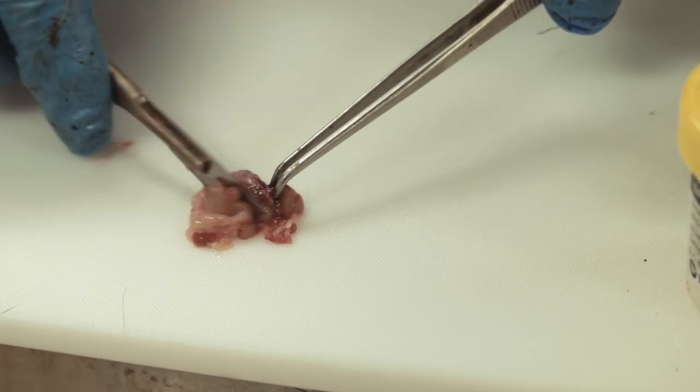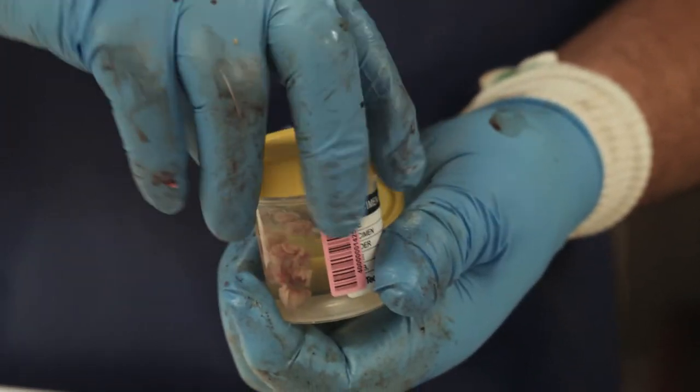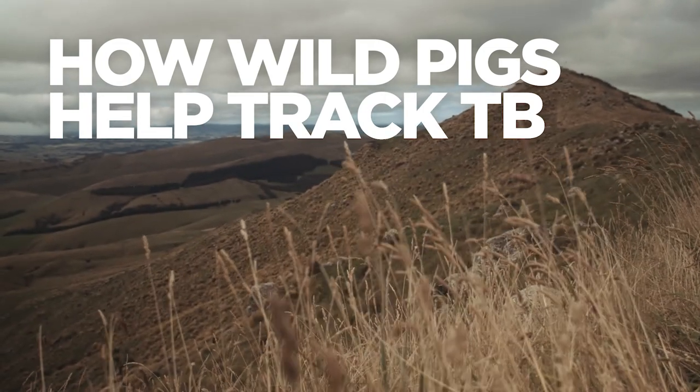They help to show where TB has been removed from wildlife so that possum control, for TB purposes, can finish. Research shows that TB in pigs nearly always comes from some other species, mostly possums.